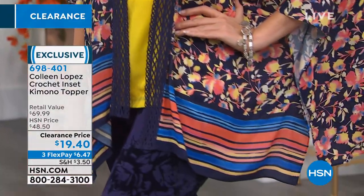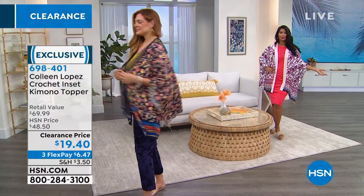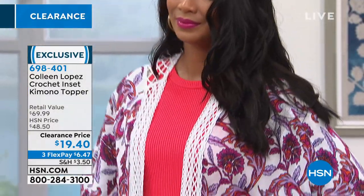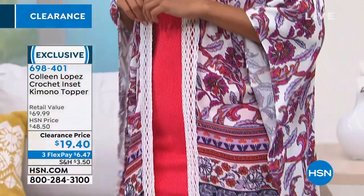I love the ease with this. I went to brunch a couple of weeks ago with Marlo and Debbie, one of our producers here, and this is a kimono topper that I wore. I wore it over a tank and some jeans, popped up on some wedges, and then you're good to go.